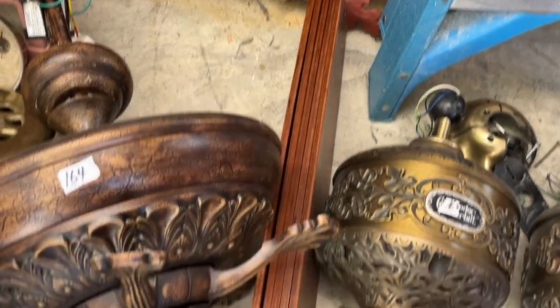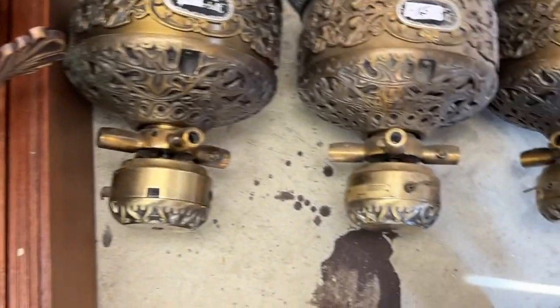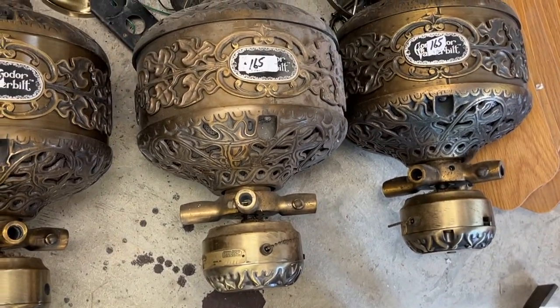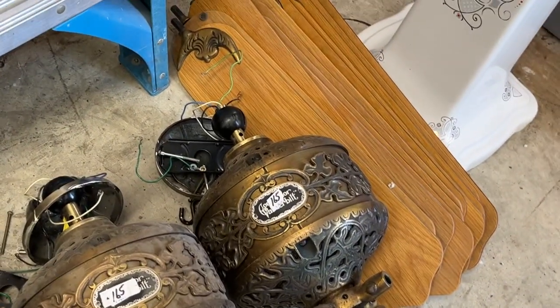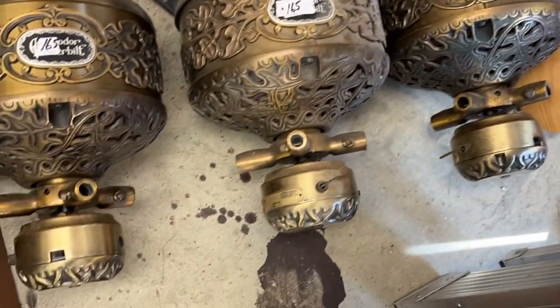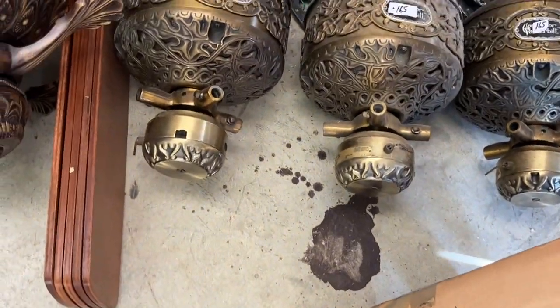Look at the blades on that one. That goes to that fan. Then we have the Vanderbilt — we had three of those. There are the blades over there. We were going to put these upstairs, but like I said, we sold the building.